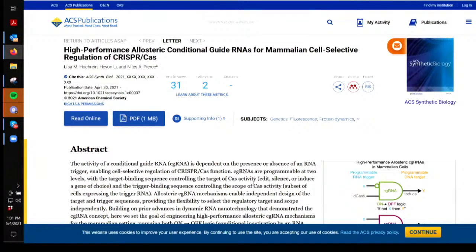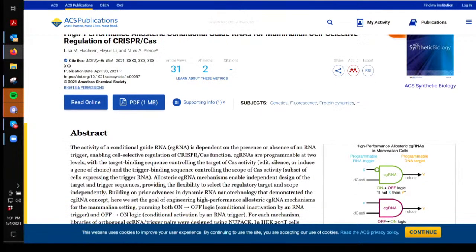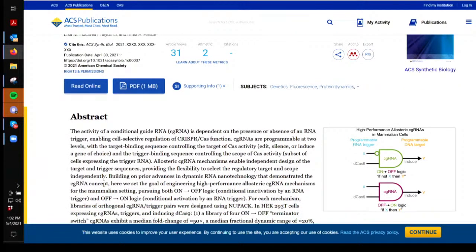In precision medicine, which started in 2016, they have a precision weapon system. They are using our RNA and our DNA as part of this weapon system, and the activity of conditional guide RNA — they are guiding the RNA, either changing its communication or directing it.